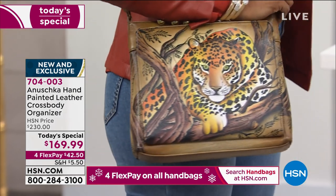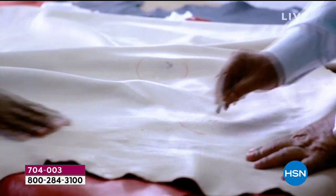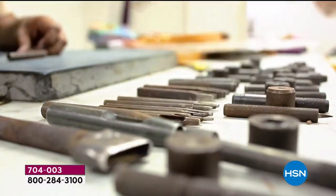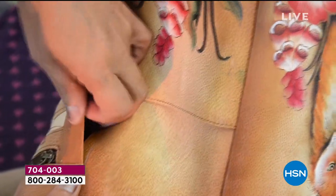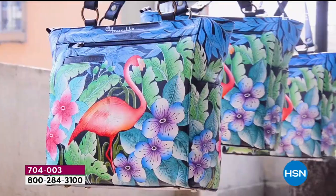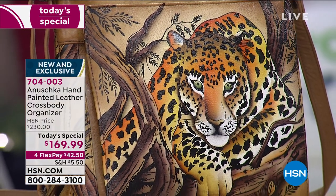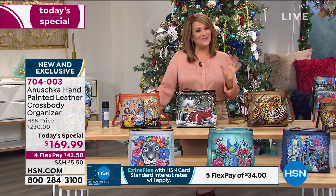Anushka — this name itself means 'like no other.' It's a brand that's been around for over 30 years, still family-owned and operated. They make luxury, premium, hand-painted leather accessories and handbags, and they do it beautifully. They're not just pretty — they are smart and functional. Every bag has a place and compartment for everything you need. They're conversation starters. It's wearable art. Tonight, we have the lowest price we've ever done on a Today's Special from Anushka since we launched the brand at HSN, and it's the last Today's Special of the year.